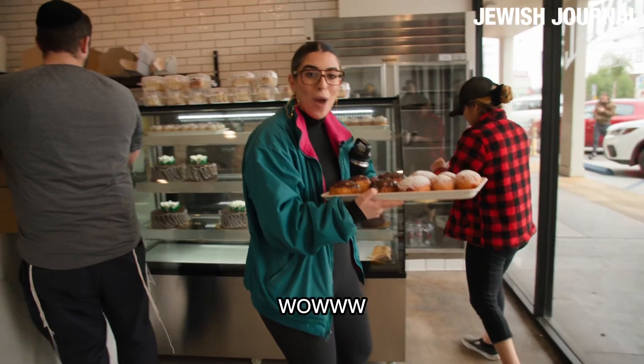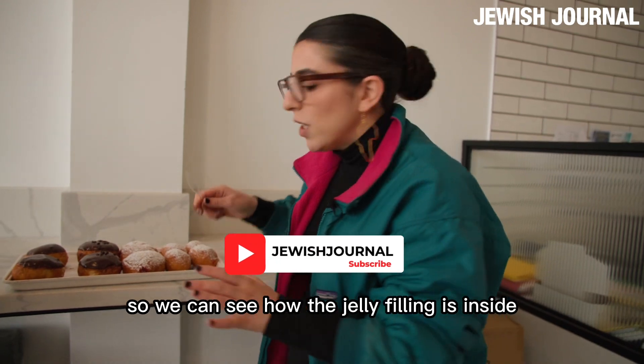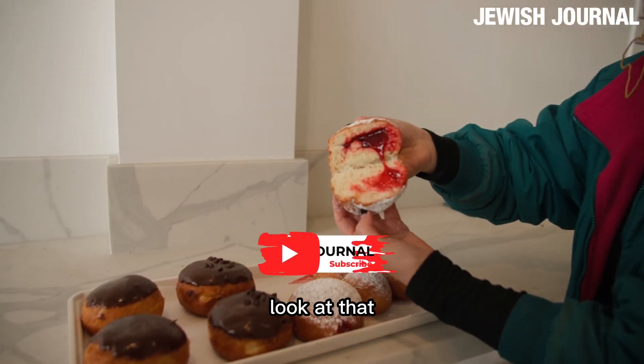Thank you so much. Oh my God, would you just look at this? I want to cut these open so we can see what the jelly filling is inside. Ooh, that is nice, look at that.